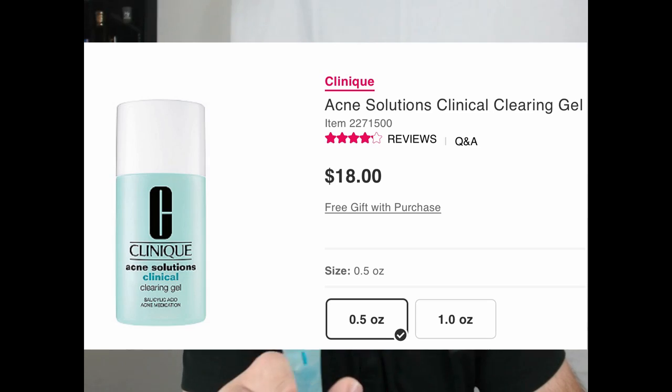Tomorrow morning I'm going to apply just a little bit of spot treatment. This is Clinique's Acne Solutions Clinical Clearing Gel — it's just a 1% salicylic acid — just on the two spots, one right there and one back there.